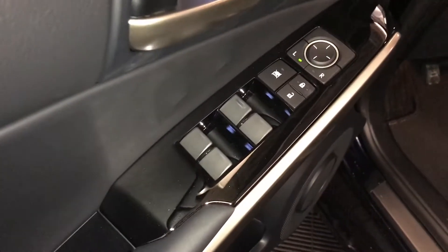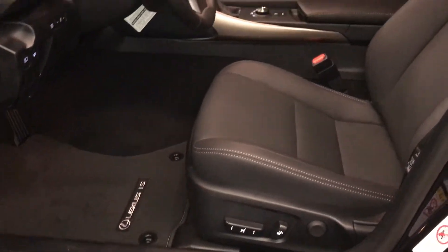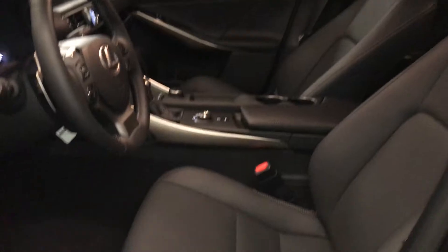Powered windows, locks, and side mirrors. Power adjustable front seats. The driver has lumbar support. Ten airbags.